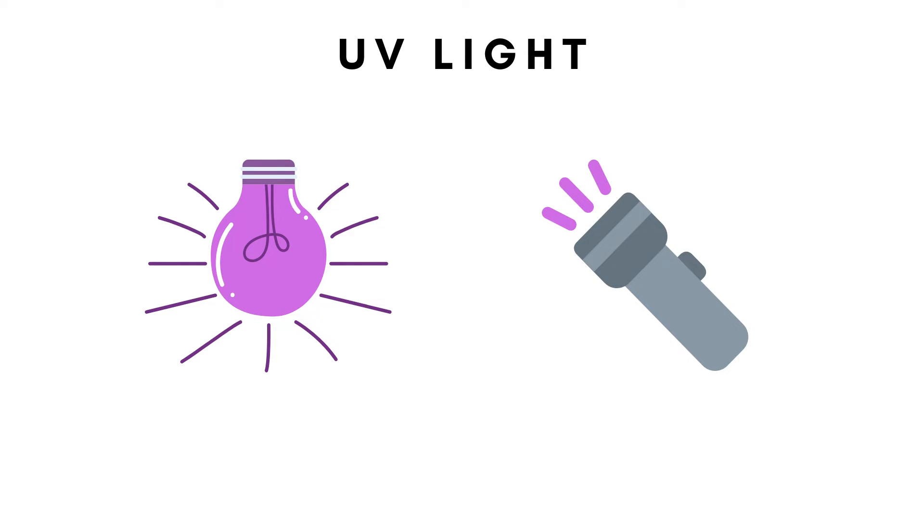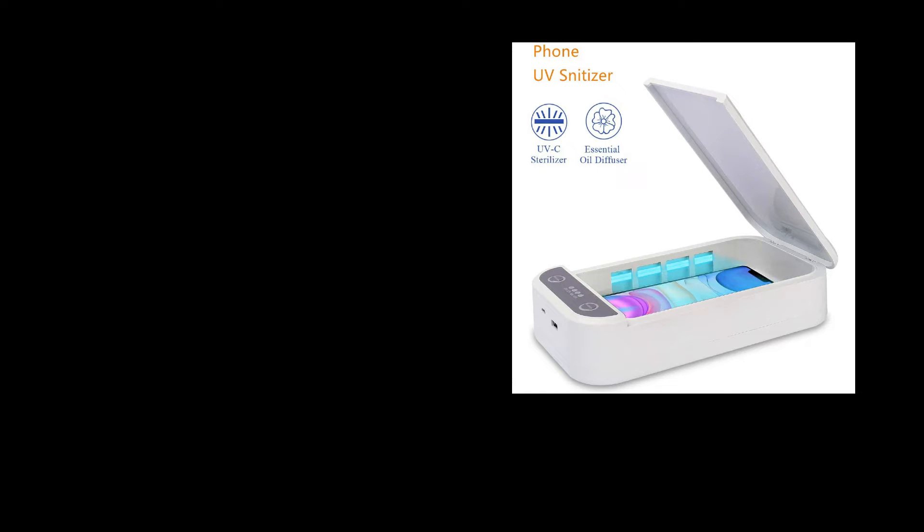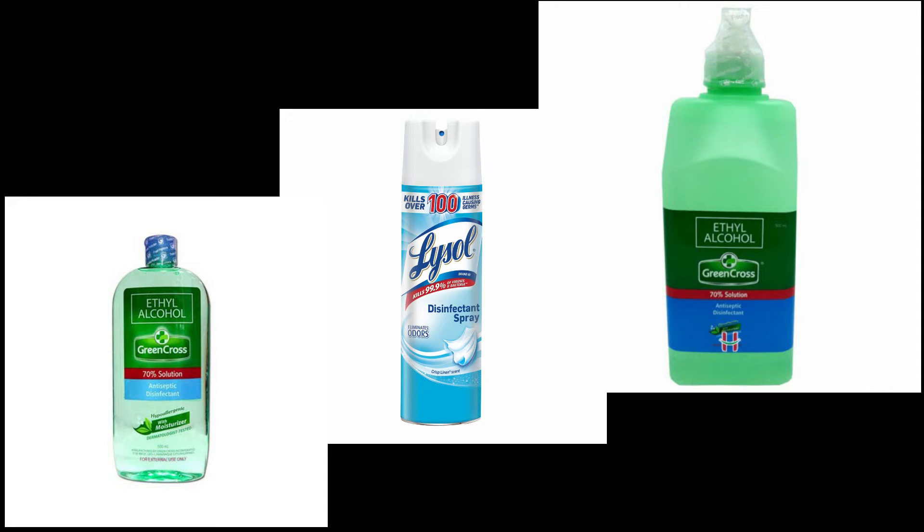UV light is proven to be effective in eliminating the coronavirus. When purchasing, purchase it from a legitimate seller and check the card to find out. For those who don't want to buy a UV light, either portable or home size, you can always use a disinfectant spray.